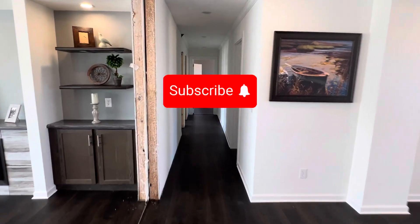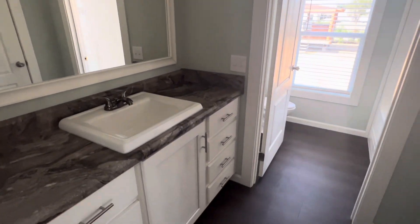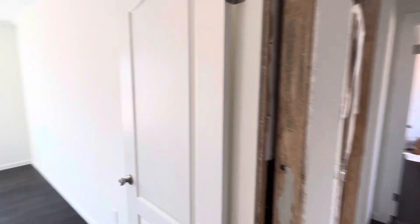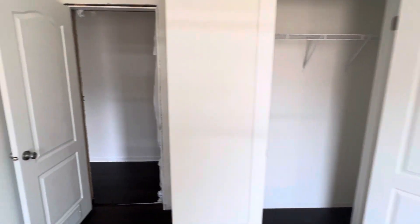If you've not done so yet, please do hit the subscribe button to support our channel — we do appreciate that. There's a full bath here in the hallway. And guys, this house is completely tape and textured throughout. It does have the crown molding throughout and the shoe molding on the bottom, and you do have a good-sized closet in each bedroom.